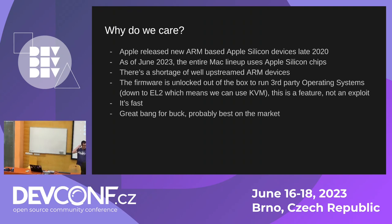Another cool thing about these devices is the firmware is unlocked out of the box to run third-party operating systems — Linux, obviously, but some people also run OpenBSD on Apple Silicon. This is actually a feature of the device, not an exploit. The firmware is even unlocked to the EL2 layer, which means you have KVM support and all those goodies included. They're really fast and great bang for the buck — you can get some of these devices for around 700 euros or dollars.